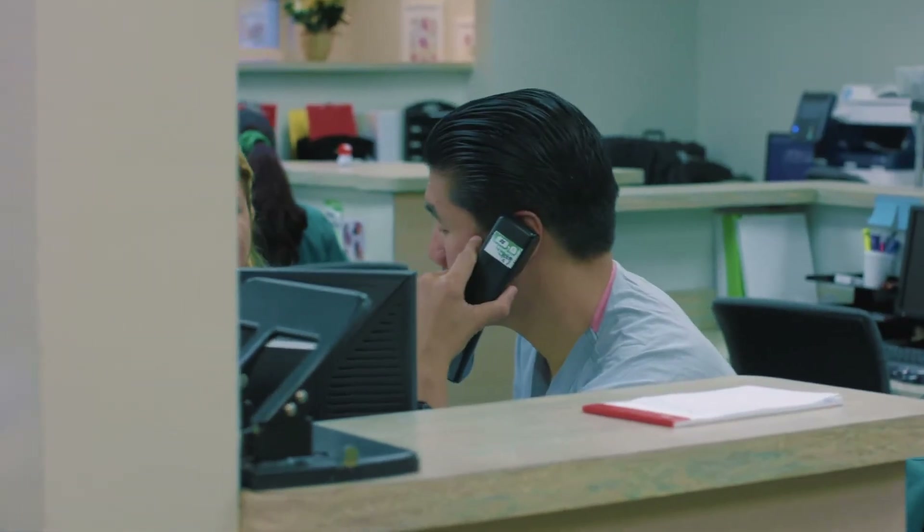What surprises me most about the care promoter role is the number of things that a care promoter needs to keep track of at the same time. It takes really remarkable people to do this job well. We have to multitask and do a lot of things.